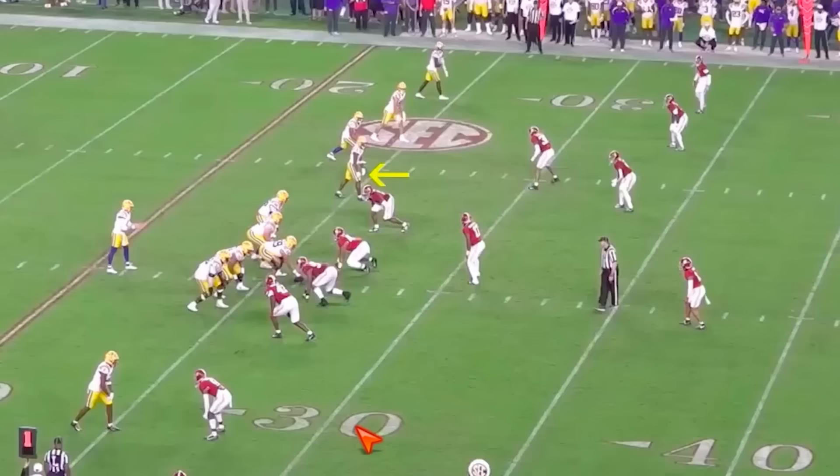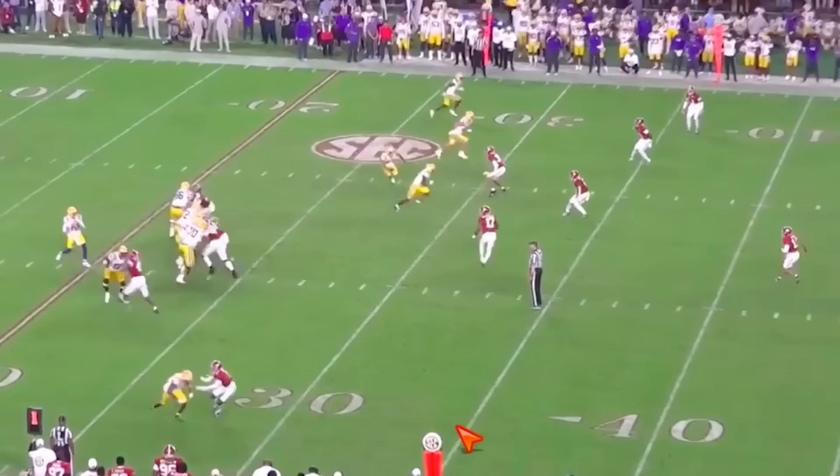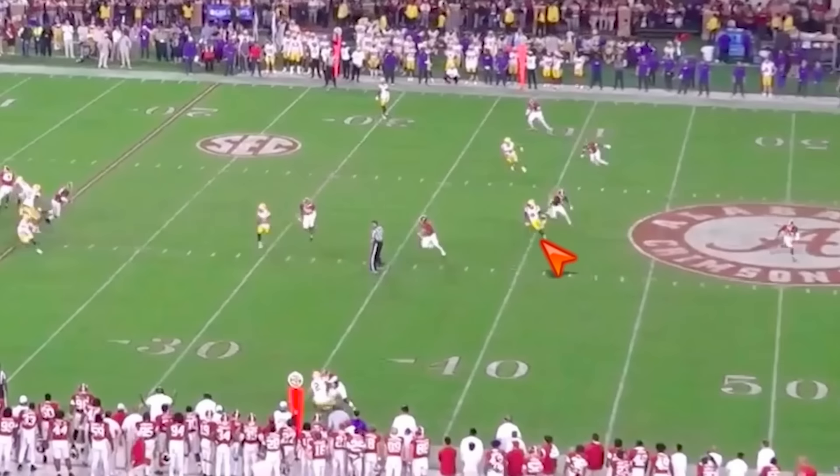He's just going to run a nice crosser with tempo — it almost looks like he's jogging. Then he pushes vertically, plants that foot, makes the break at the right time, keeps the separation, undercuts it, and it's a chunk play.